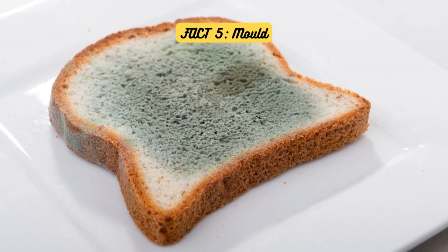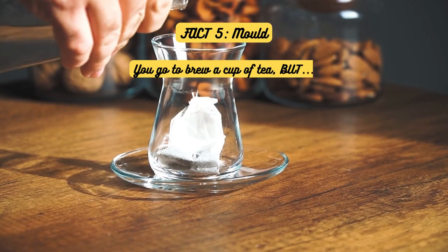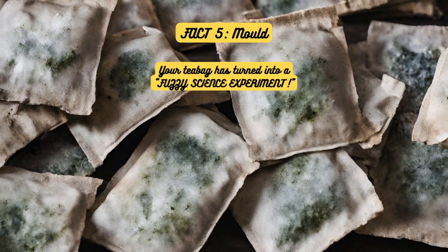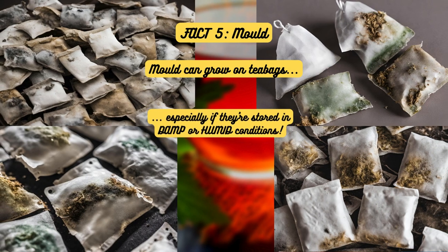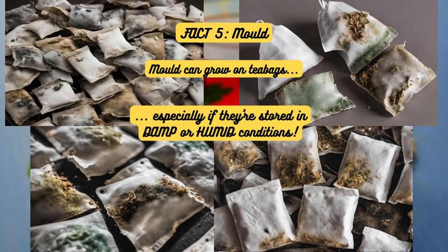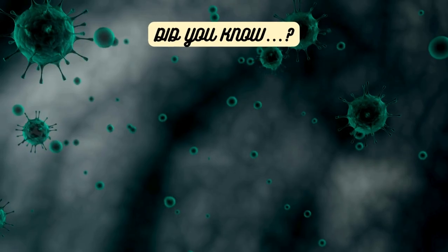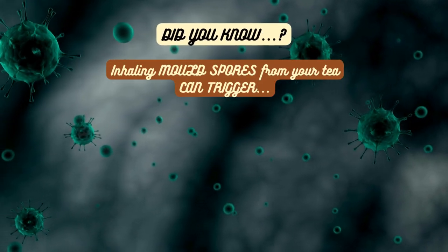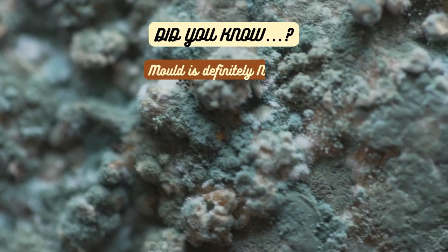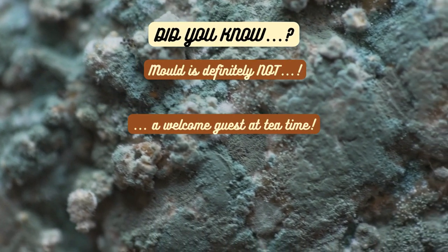Fact 5: Mold. Picture this — you go to brew a cup of tea, only to find that your teabag has turned into a fuzzy science experiment. Mold can grow on teabags, especially if they're stored in damp or humid conditions. Inhaling mold spores from your tea can trigger allergic reactions and respiratory issues. Mold is definitely not a welcome guest at tea time.